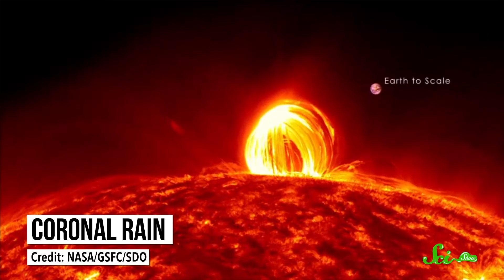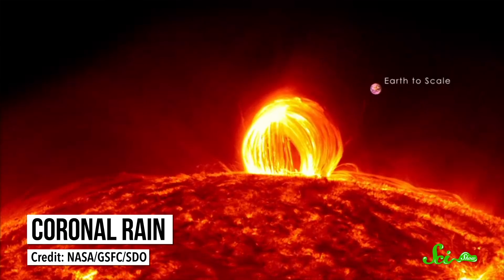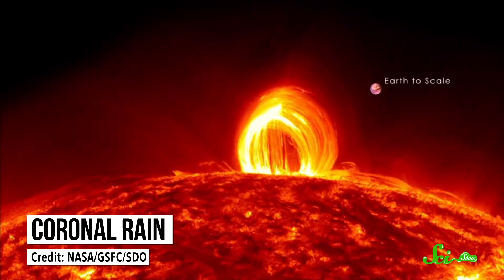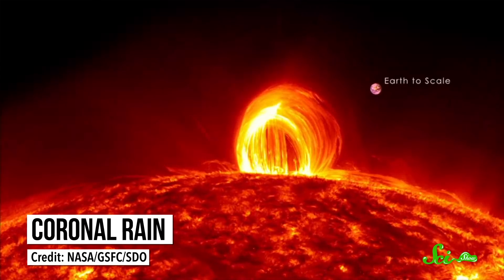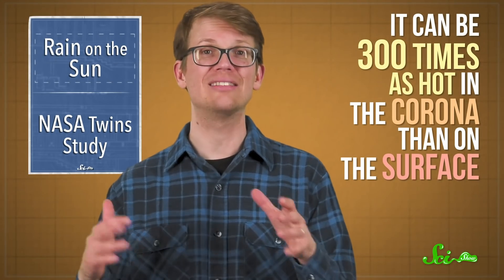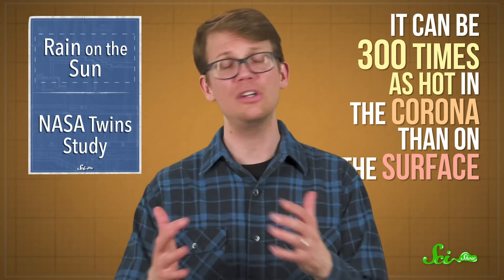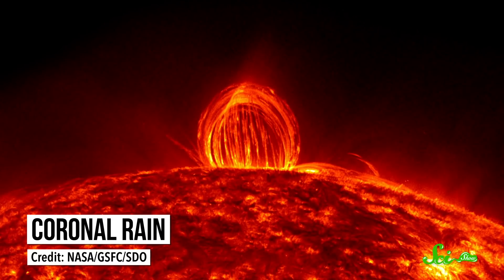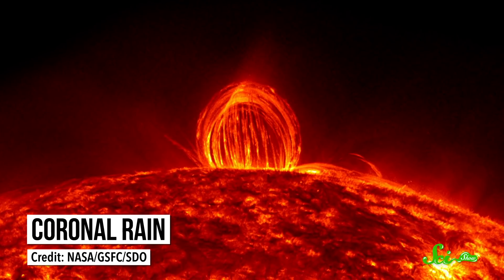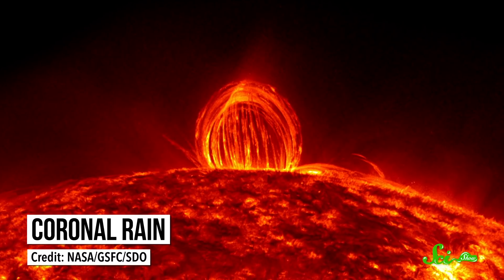Astronomers have known for some time that this rain happens, and they think understanding how and where can give them clues to solving an even bigger mystery—why the corona gets so much hotter than the surface of the sun. It can be 300 times as hot in that outer atmospheric layer than on the surface, and scientists still aren't sure why. But since coronal rain is a direct side effect of these temperature differences, understanding where the rain occurs might help scientists figure out exactly what's going on.